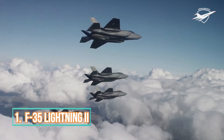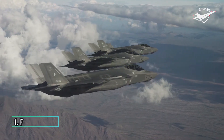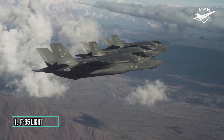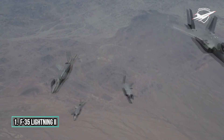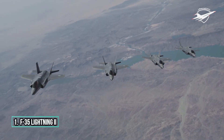1. F-35 Lightning II. The Lockheed Martin F-35 Lightning II is an American family of single-seat, single-engine, all-weather stealth multi-role combat aircraft that is intended to perform both air superiority and strike missions.